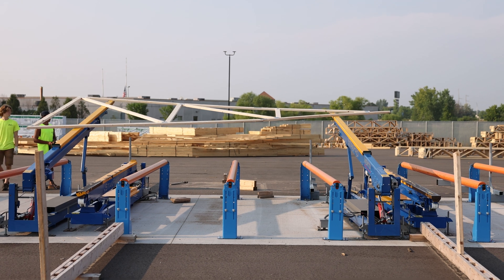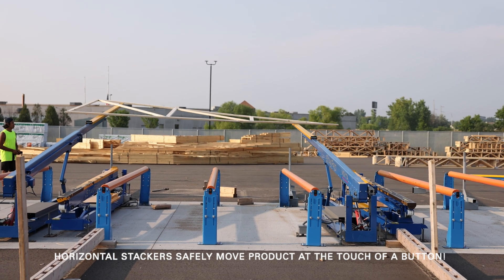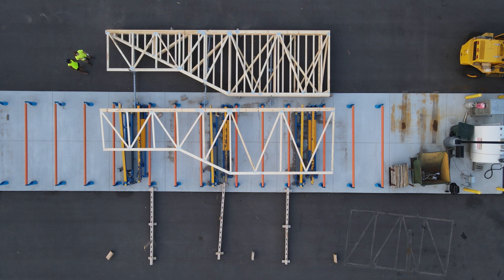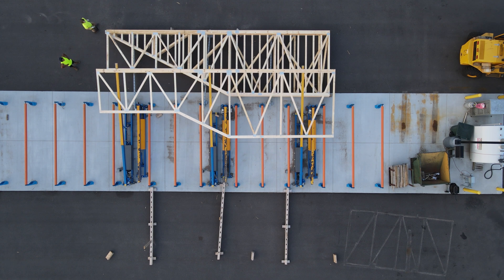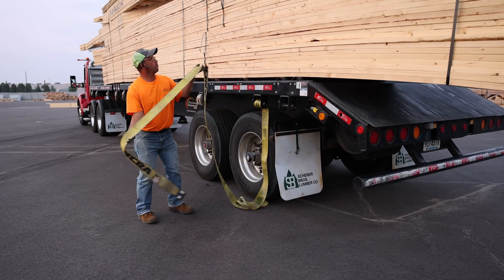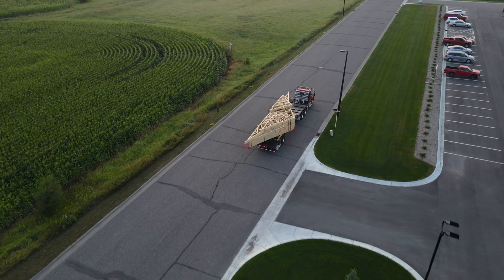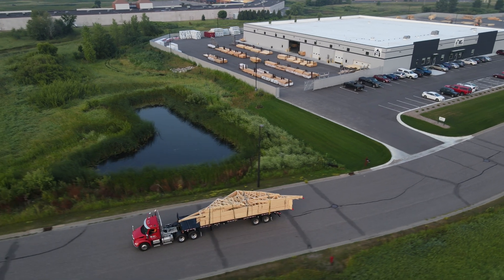Additional automation in our yard reduces the need for our team to handle heavy finished trusses by hand. Our stackers provide safe handling at the touch of a button. Our team of highly experienced drivers take the utmost precautions to see that every order is safely staged and prepared for on-time delivery.